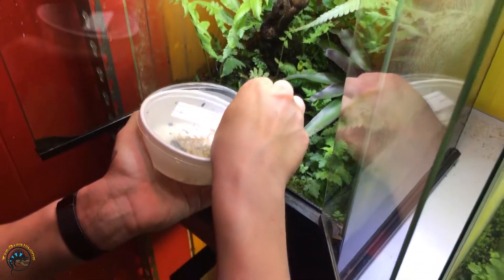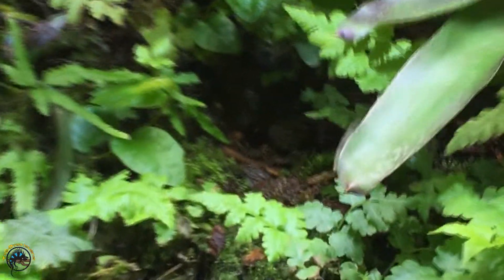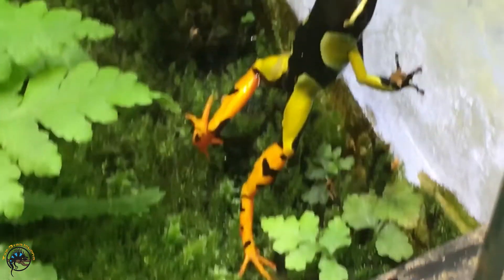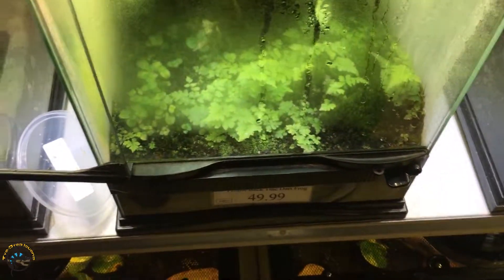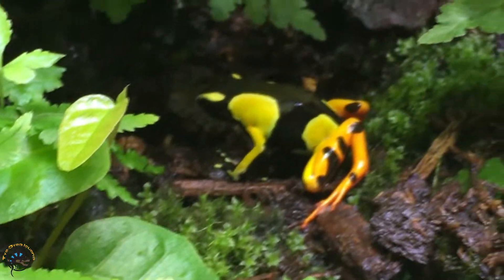We haven't gotten these guys in in a long time. These are the Baron's Painted Mantellas — they're very, very pretty. Look at that, look at them legs. Chunky legs. Gorgeous. I say these are the prettiest ones we ever get in. Hard to beat these guys.